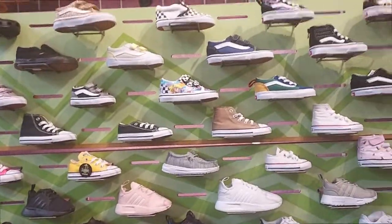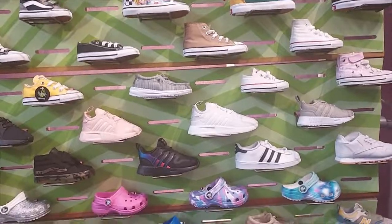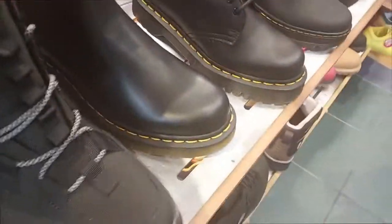Look at the cute little baby shoes — they have a lot of them. I think they're all cute. Anyways, here are the Doc Martens. I didn't even know they made Doc Martens like this — like a combat boot style. Really cool.